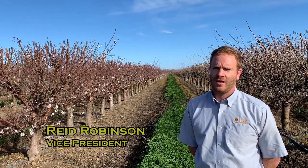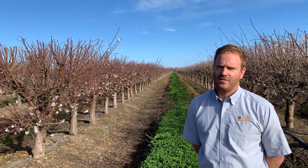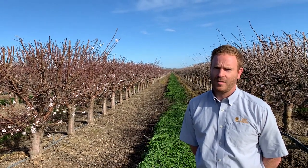Good morning! My name is Reed Robinson. I'm the Vice President at Cerrogold Nurseries. A question we often get asked at Cerrogold is what sort of preventative protection do we provide to help prevent the spread of diseases like band canker?